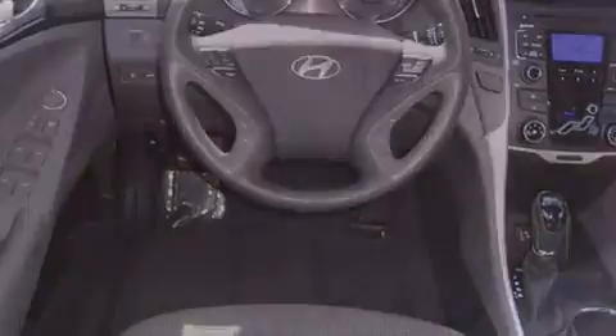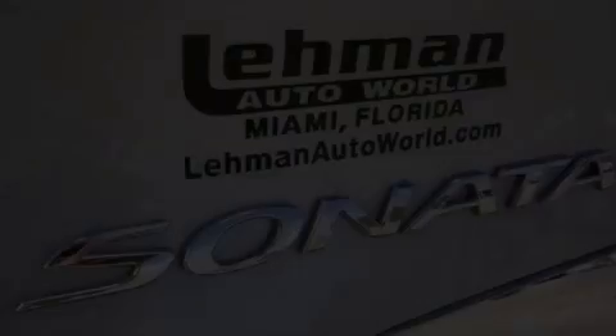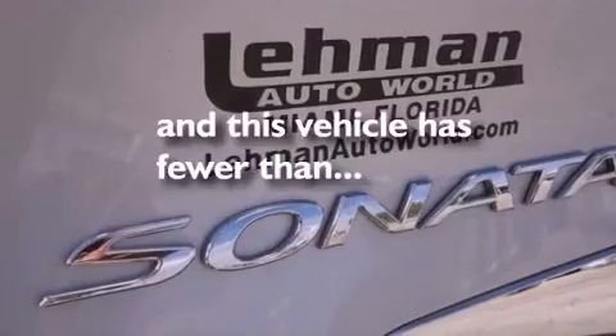Disc brakes with an anti-lock braking system, front multi-stage airbags, child seat safety anchors, heated side view mirrors, and a rear window defroster. This vehicle has fewer than 36,000 miles on the odometer.